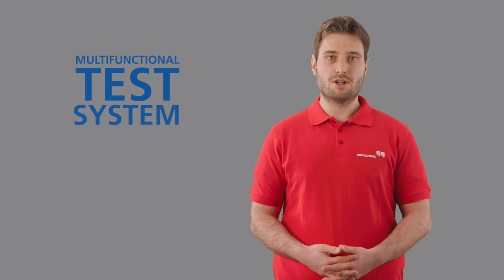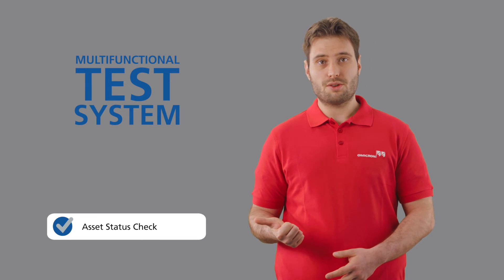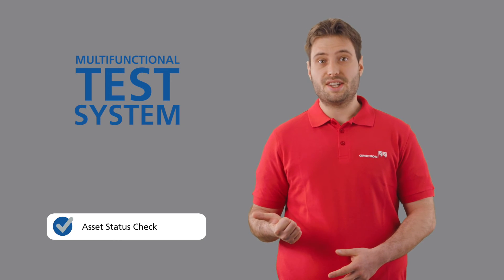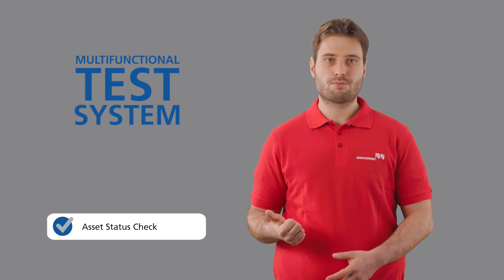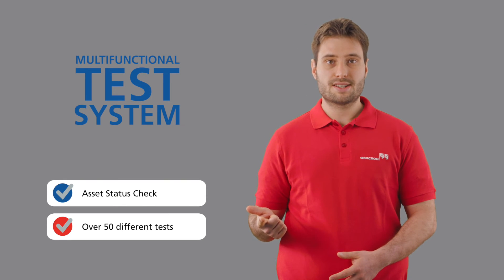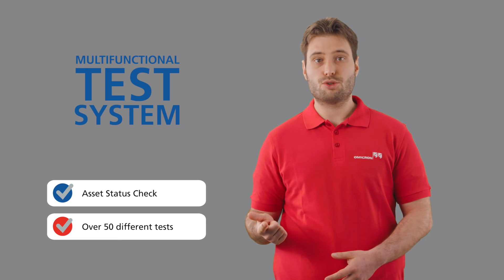To recap, three things to keep in mind. With our CPC-100, the multifunctional substation test system, you can identify the health status of high voltage equipment easily before hazards occur. By supporting over 50 different tests, the CPC-100 is not only a generalist, but a specialist among high voltage test systems to meet your needs.